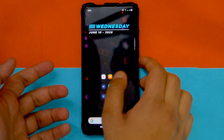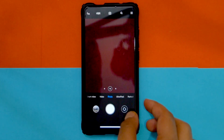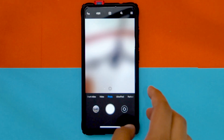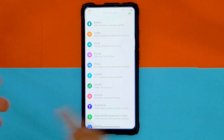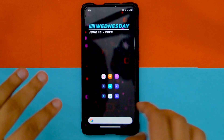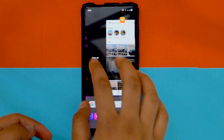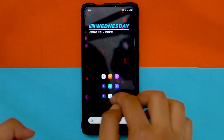ANX obviously works. Let me quickly open ANX and it works totally — there we go, it's working. Even slow motion and everything, all of it is working. Let's close all the apps and go into settings.